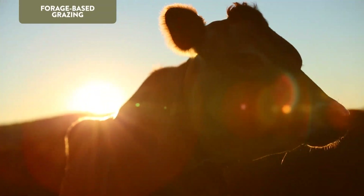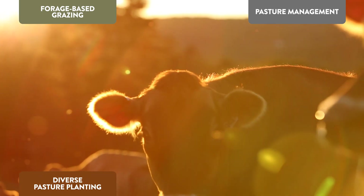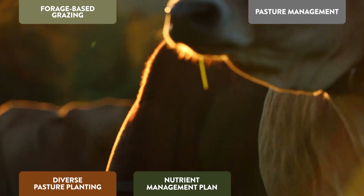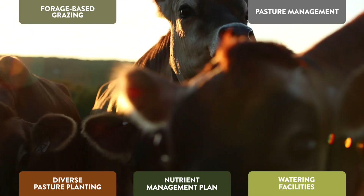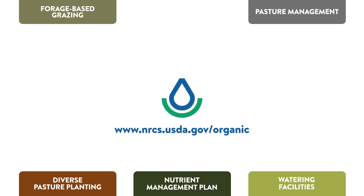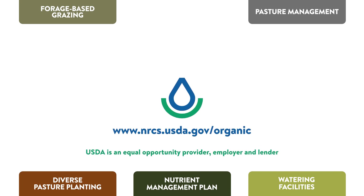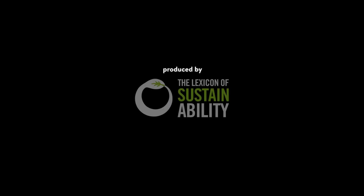To learn more about grazing, pasture management, diverse pasture plantings, nutrient management plans, and related livestock conservation practices such as watering facilities, contact your local NRCS office where we can help you help your land organically.